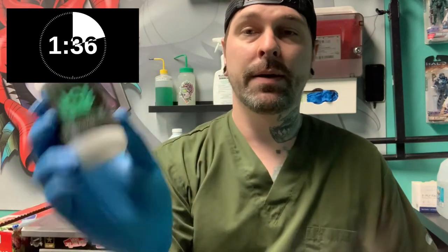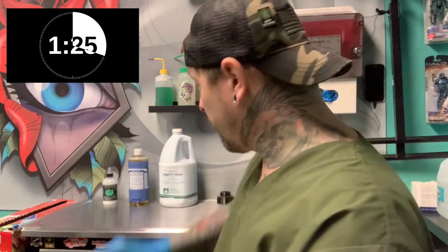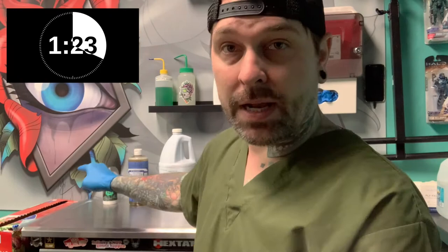Stencil applicator — Stencil Stuff, great brand, vegan-friendly. Redemption Tattoo Aftercare and Lubricant: it is great for the setup while you're getting tattooed, and it's also great for healing your tattoo. Cocoa butter is a great alternative. Vegan-friendly.